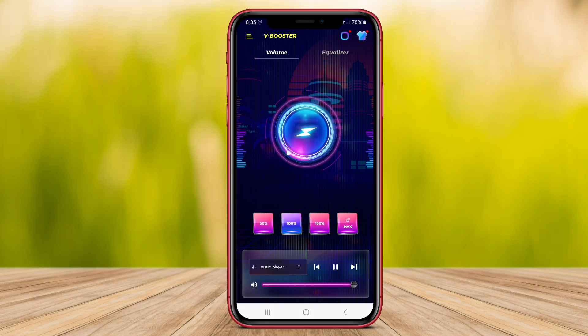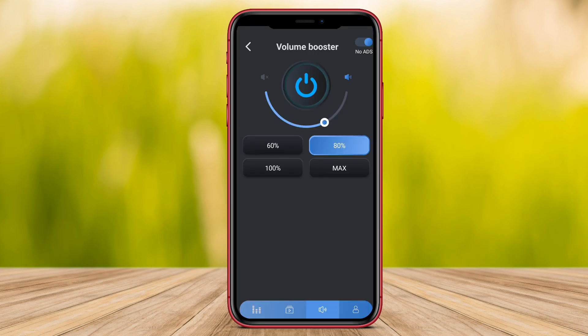Hello Kenta friends. In this video we will be exploring Super Volume Booster, Volume Booster Up to 200, and Volume Booster Android to help you enhance the sound quality on your smartphone. Stay tuned to discover how these apps can amplify your audio experience.